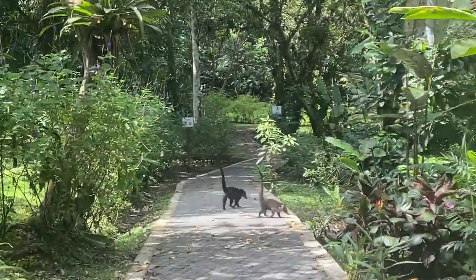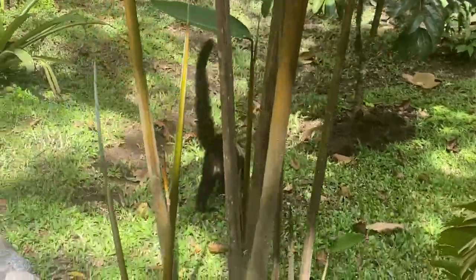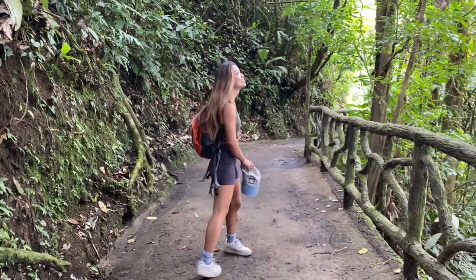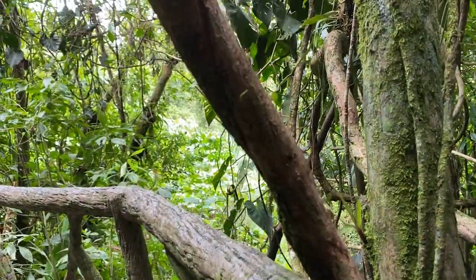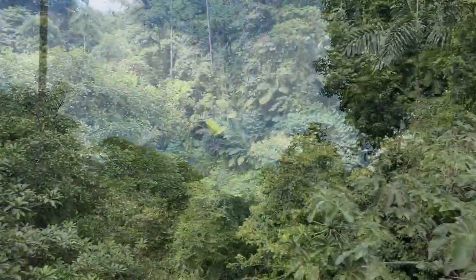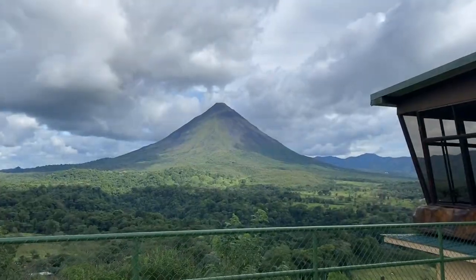The next day we went to the Hanging Gardens in La Fortuna. These are some coatis — they look a little bit like raccoons but they have longer noses, super cute. It was so cool exploring the rainforest and being in these hanging gardens. You can see these ants carrying all these leaves — it looks straight out of a textbook. And here's the Arenal volcano — it's so cool. I really felt like it was a Jurassic Park.